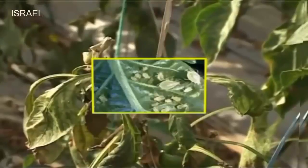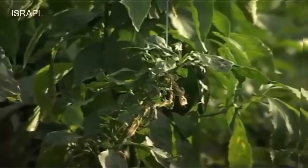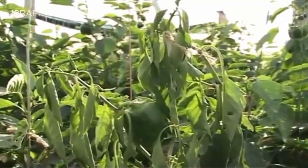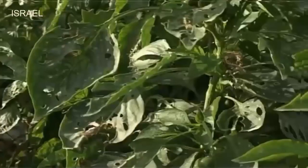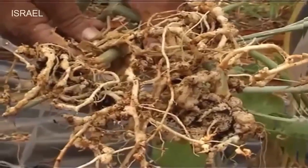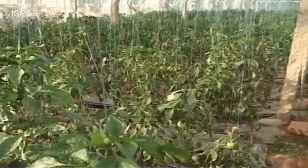Aphids suck the sap and drastically reduce the growth of plants; leaves become smaller and yellowish, roots are covered with nodes, and it causes decline in fruit size and yield. Fruit borer larvae cut the leaves and bore into flowers and fruits. Nematode is a serious problem which colonizes the roots, resulting in stunted growth and further wilting.